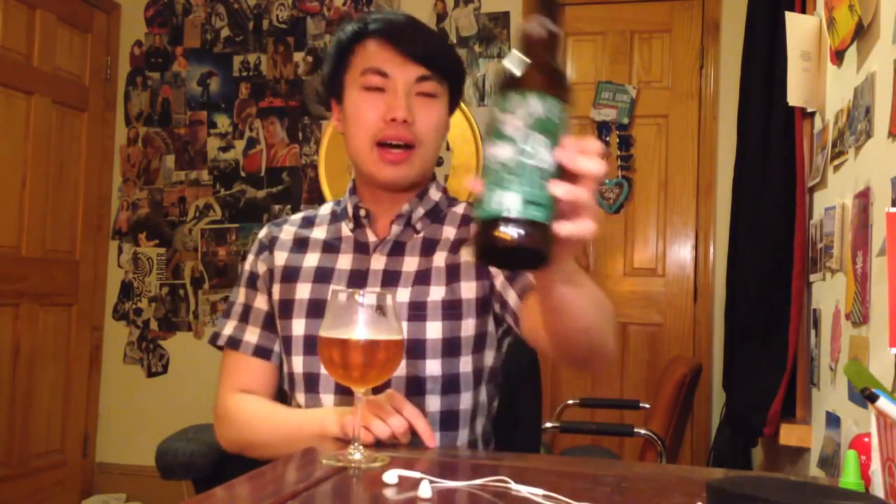Hey there guys, so today we're in another review. This is Stone's Enjoy By 7-4-14.